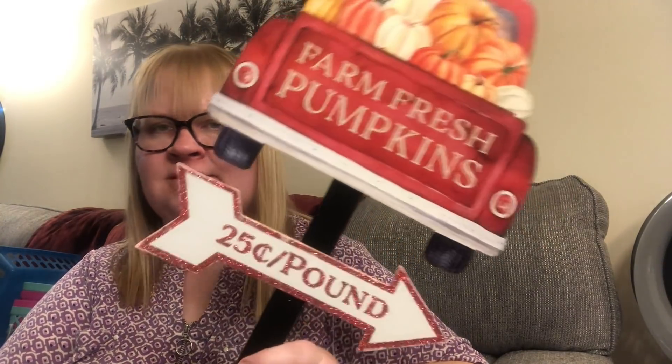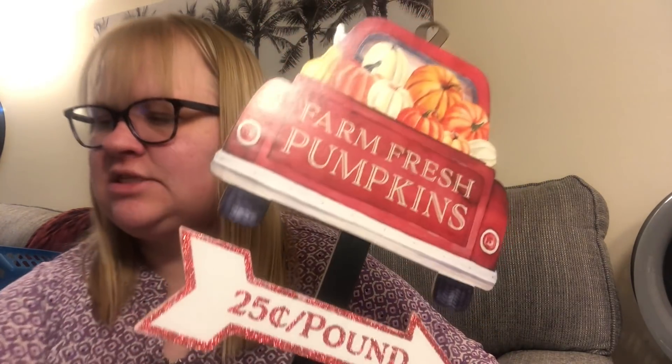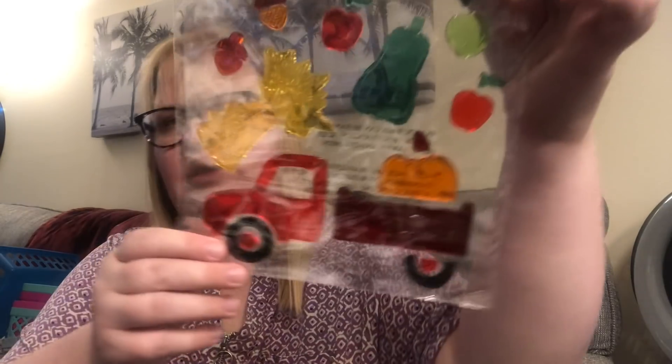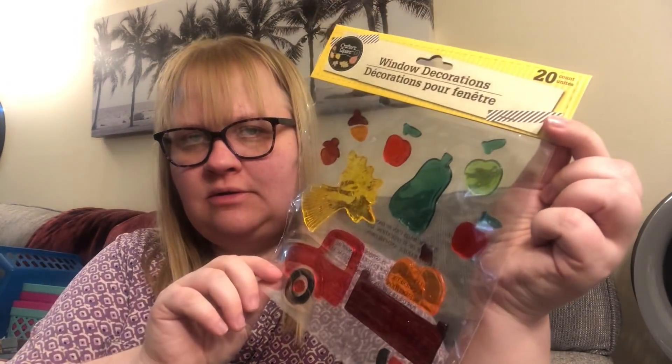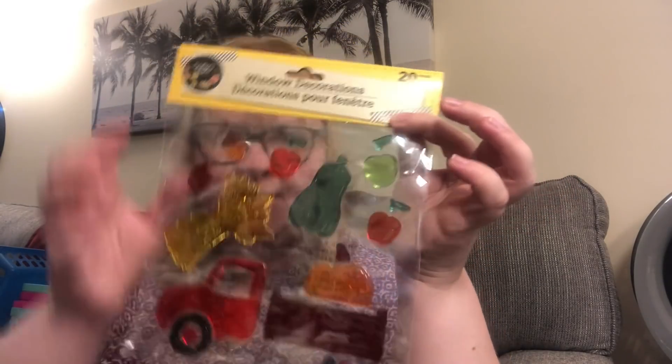I do have some fall stuff to show you! Look at this cute sign that says 'Farm Fresh Pumpkins, 25 cents a pound' — I thought that was really cute. I'm actually sending this to Theoni; she asked for two of them. Theoni is from Thrifty Diva — she's my really good friend in this community. I also picked her up a pack of these window clings with the red truck. You get 20 pieces — those are the gel-looking ones, you almost want to eat them like candy!